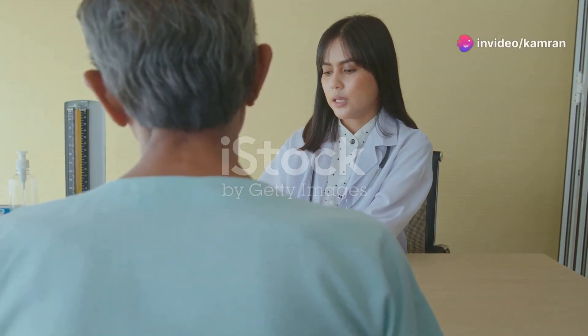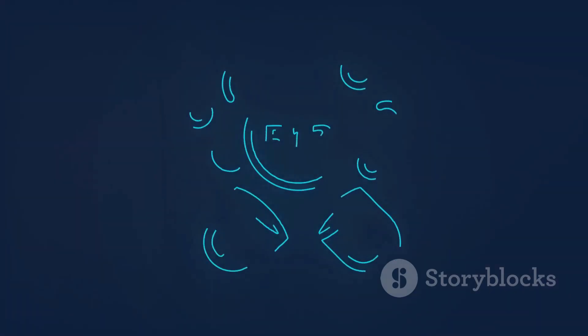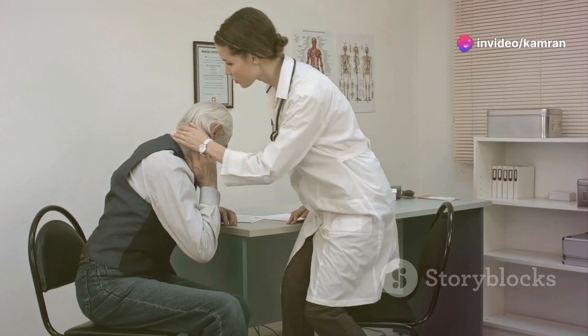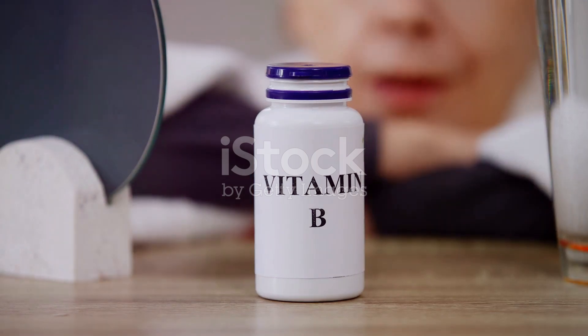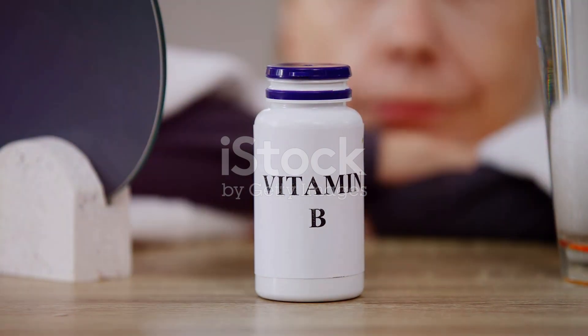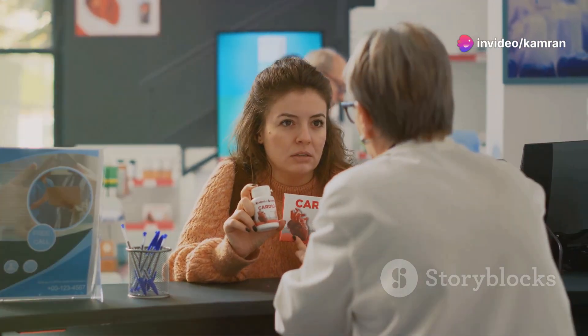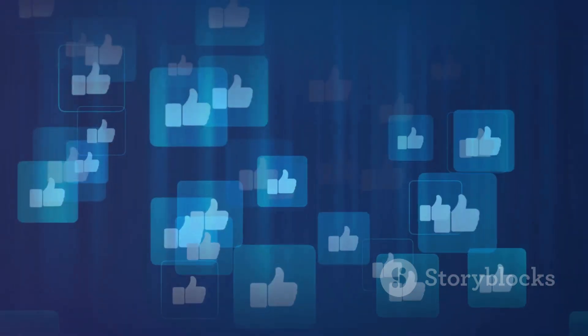Don't ignore the signs — get your B12 checked. So there you have it: the top five vitamin B12 deficiency symptoms you should never ignore. If you or someone you know experiences any of these symptoms, it's essential to consult a healthcare provider for proper evaluation and diagnosis. Blood tests can confirm vitamin B12 deficiency, and treatment typically involves B12 supplementation, either orally or through injections. Pay attention to your body, listen to what it's telling you, and don't hesitate to seek medical advice if you have any concerns. Thanks for watching, and don't forget to like, comment, and subscribe for more health tips.